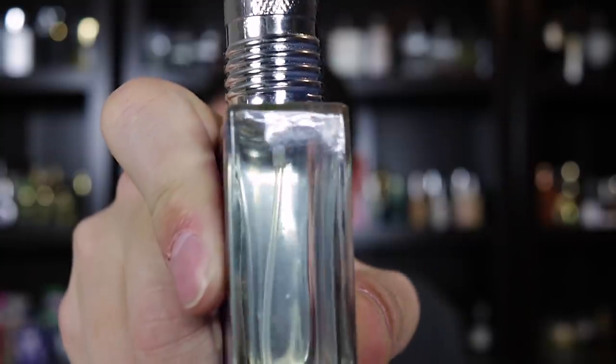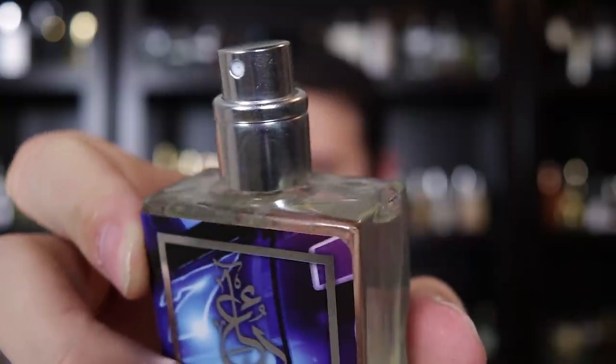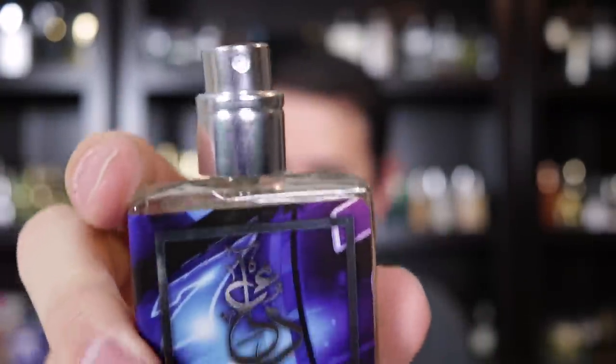You might think these are just cheap bottles, but that's not necessarily the case. I have Dua Casino Royale here — this 30 milliliter bottle has had zero problem with evaporation. It is still as full as the last time I left it. There's nothing special going on with the atomizer, but this thing is airtight.